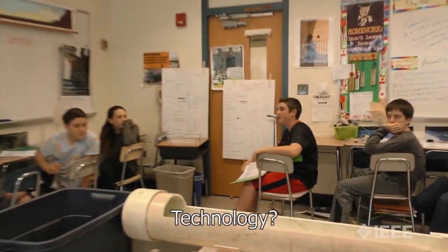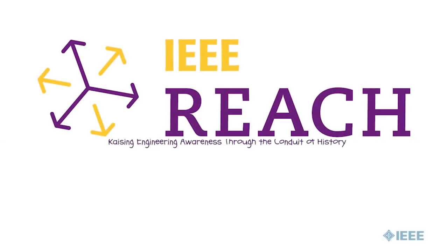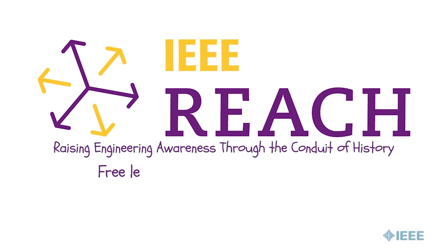What is it? Technology. Excellent. Thank you. Everybody, please write that down. Awesome job. Please write down: it shows the impact of technology on history.